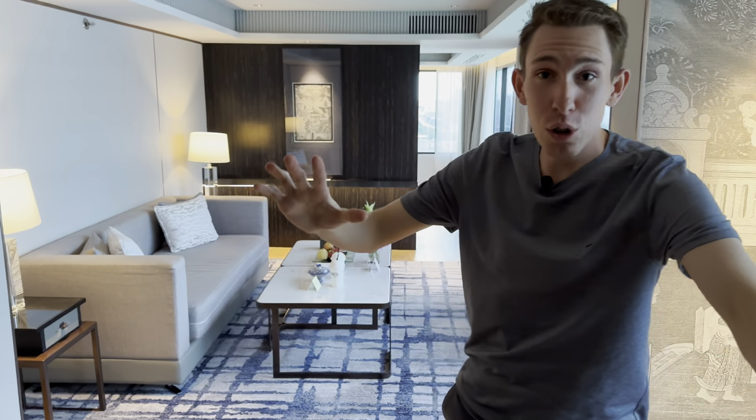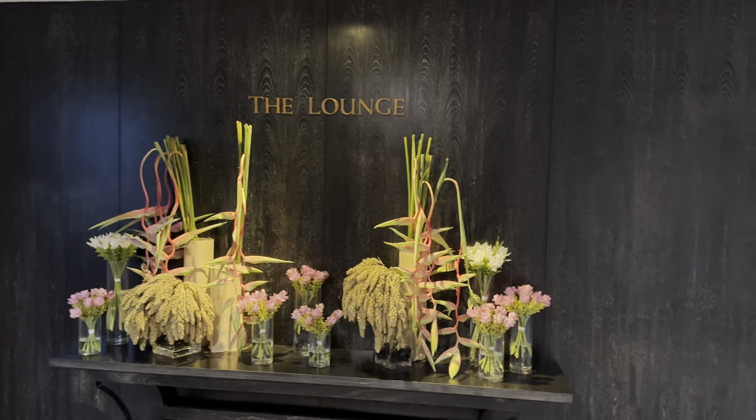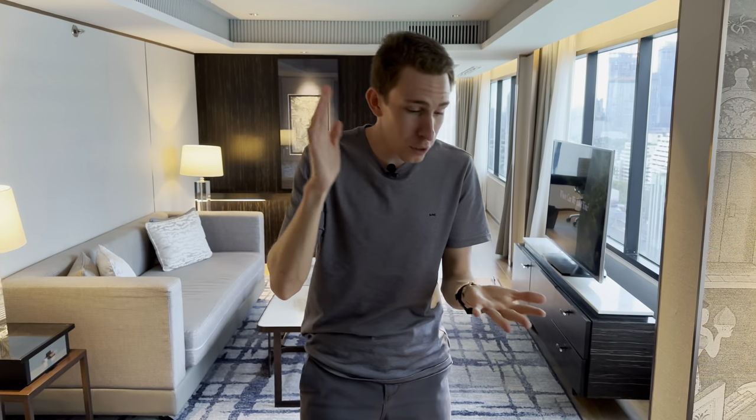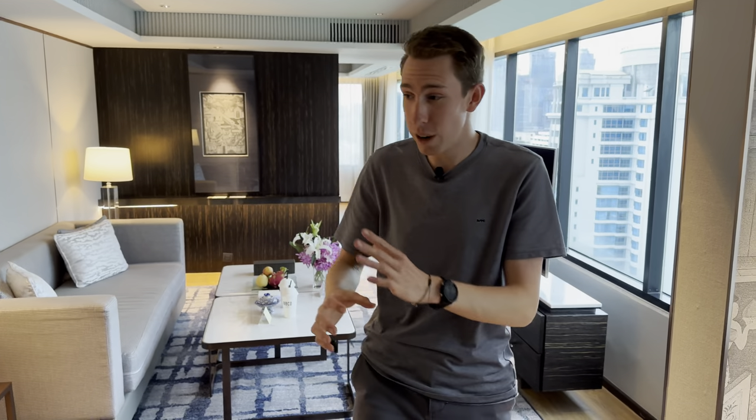Welcome to the corner executive suite at the JW Marriott — the best upgrade you can get in this whole hotel. Check-in was the most perfect I've ever had. They opened our doors, took our bags, escorted us up to the club lounge, sat us down for check-in — not a single issue. They offered us breakfast in the restaurant and the club lounge, and let us pick welcome amenities. We ordered mango sticky rice. I used a suite night award to get this room.